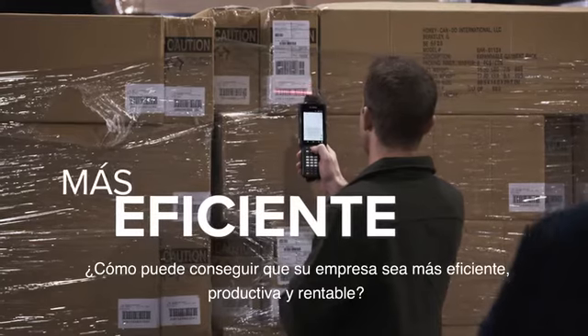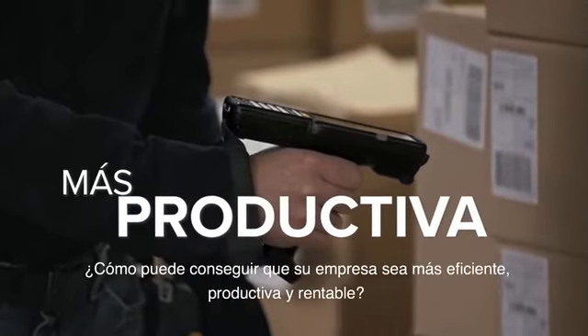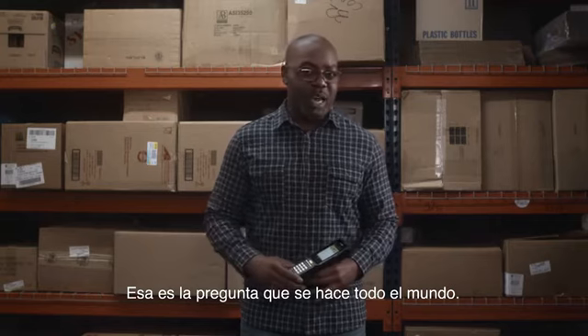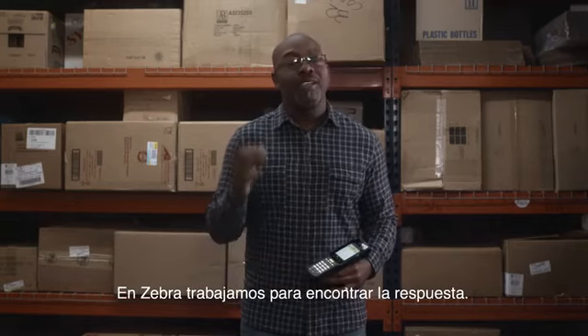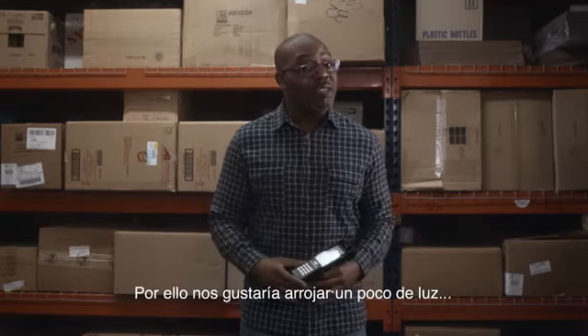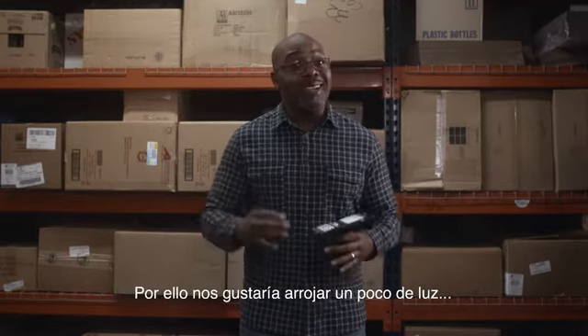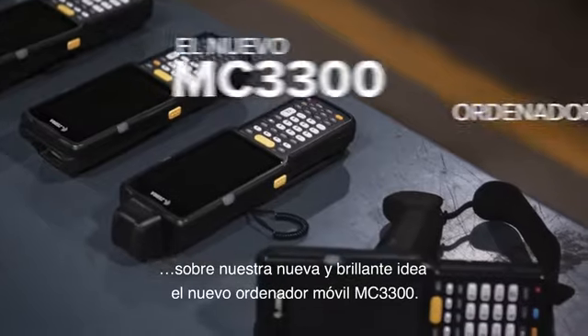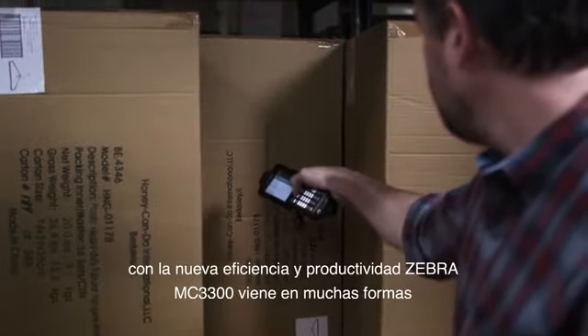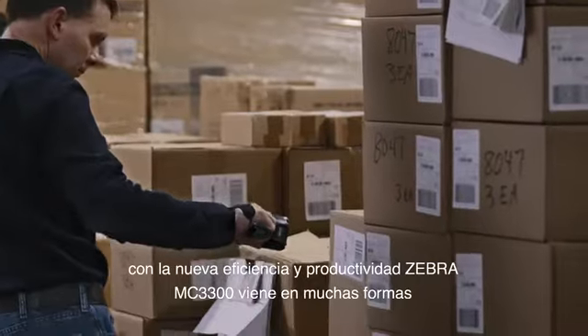How can you make your business more efficient, more productive, and more profitable? That's a question everyone's asking. And at Zebra, it's our job to find the answer. Which is why we'd like to shed some light on our latest bright idea, the new MC3300 mobile computer.